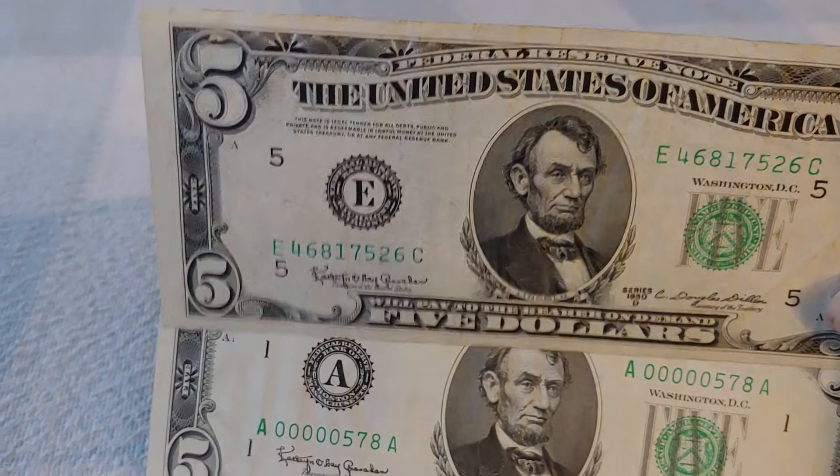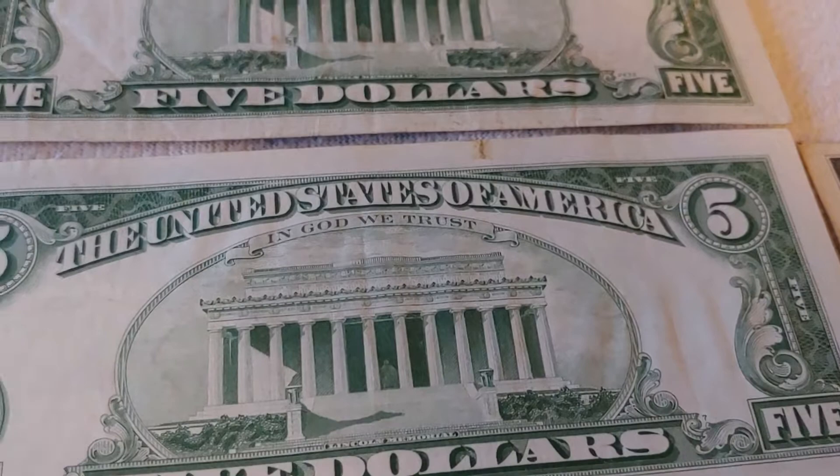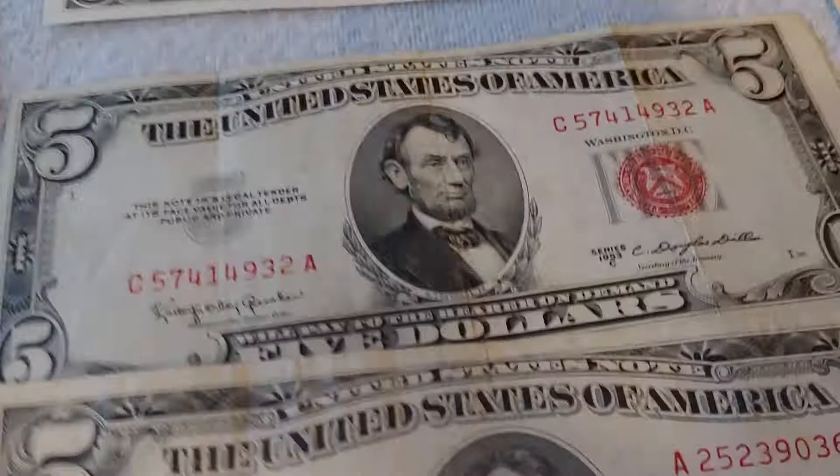All the 'redeemable in lawful money' language is gone. Now it's just 'this note is legal tender for all debts public and private.' All the 'will pay to the bearer on demand' text is gone — it's just 'United States of America, Five Dollars,' with a bigger picture but still the old seal. And of course the other big change: they added 'In God We Trust,' which wasn't there before, starting from Series 1957 on the one dollar and 1963 on everything else.